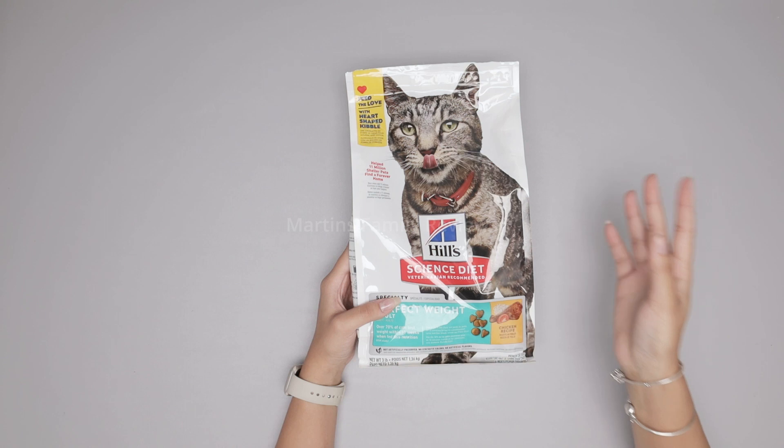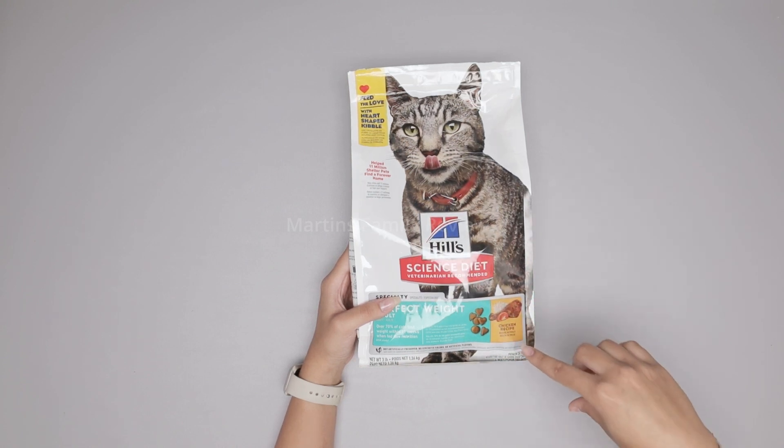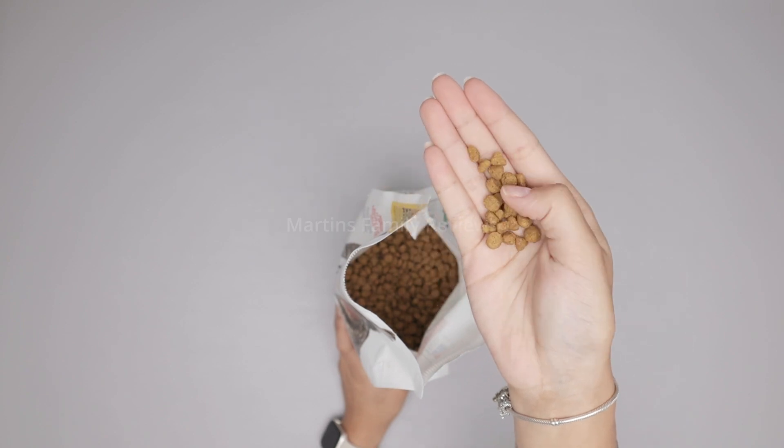My cat Paris is around 20 pounds, so she's definitely a little bit overweight and it was time to get her down. This one is the chicken recipe. We got the three pound one to really see if they would like it and how it works, but they have bigger ones as well.